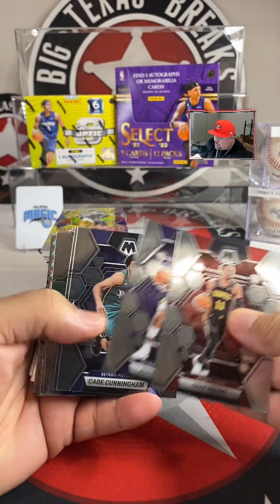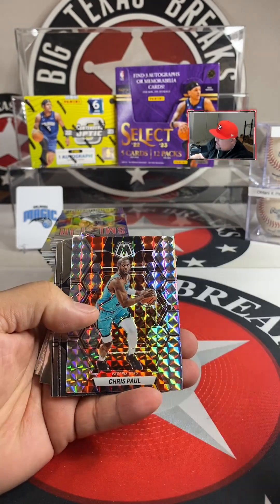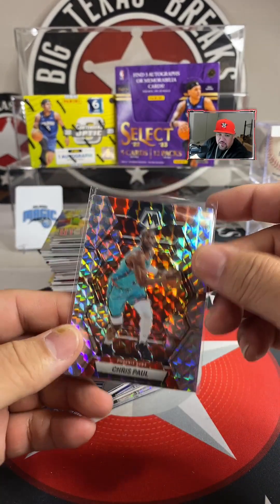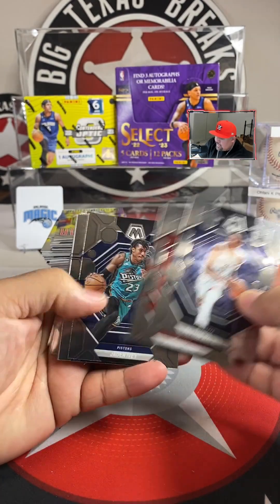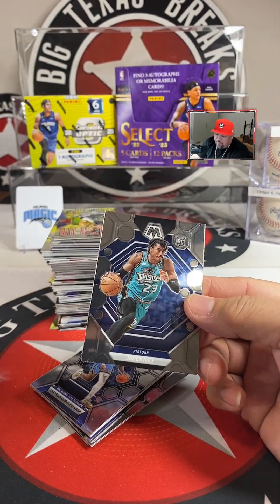Trey Young, Jordan Poole, Cade Cunningham, Mitchell Daniels, Wendell Carter, Trae Jones, Gordon — and our first Mosaic is going to be Chris Paul for the Suns! Then we have Payton, Watson, Johnny Davis, Jaden Ivy for the Pistons — that's going to Dig Them.